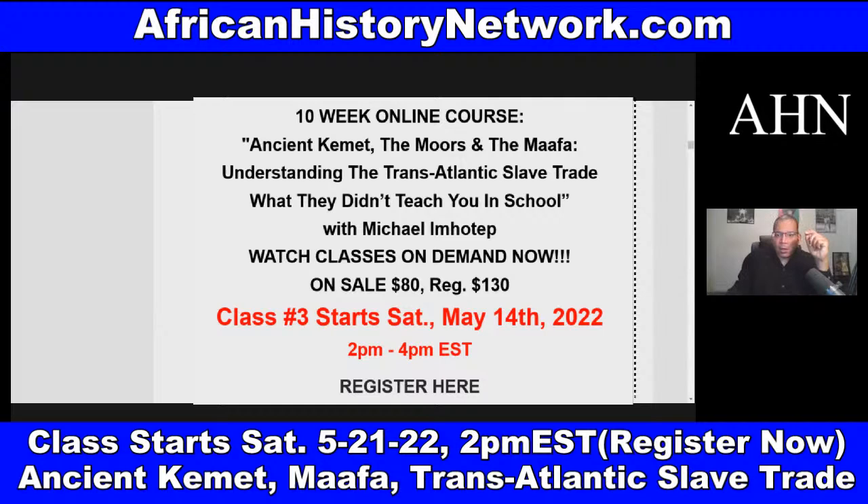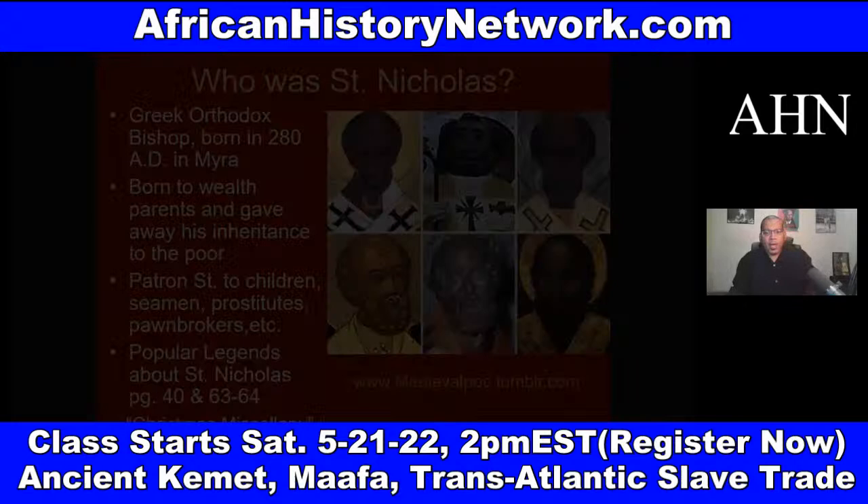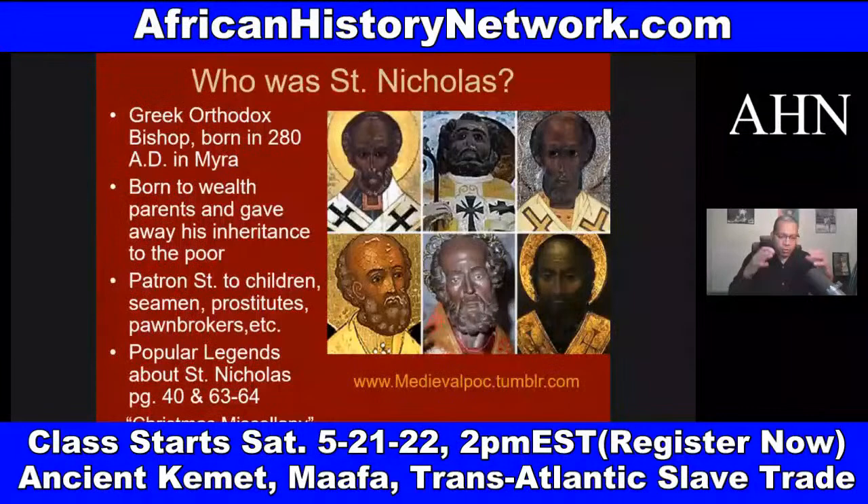The link is posted and it's at our website, AfricanHistoryNetwork.com. If you have any questions, email me at AHNshow at AfricanHistoryNetwork.com. If you want me to do a modified class for your church, study group, organization, fraternity, or sorority, email me and we can set that up.